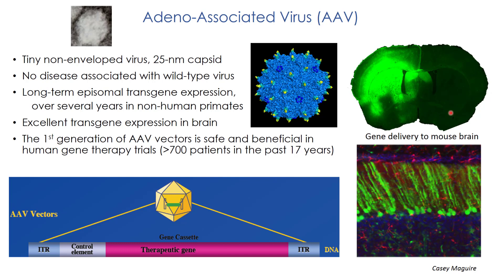Over on the right here you can see the cross-section of a mouse brain where an AAV vector encoding a fluorescent protein called GFP has been introduced. You can see below how you can deliver this gene to cells in the brain.